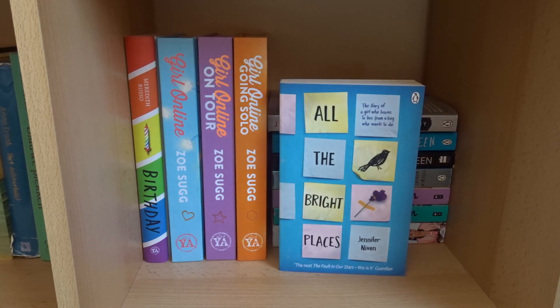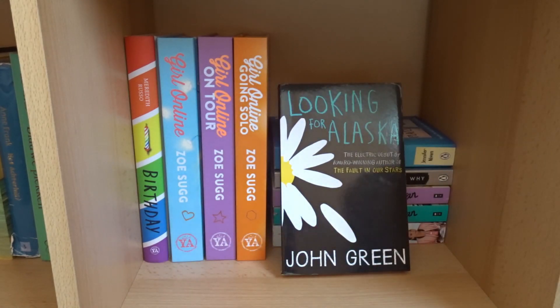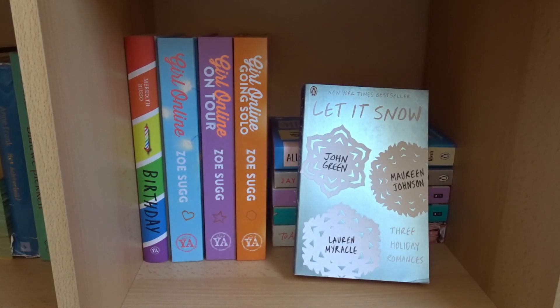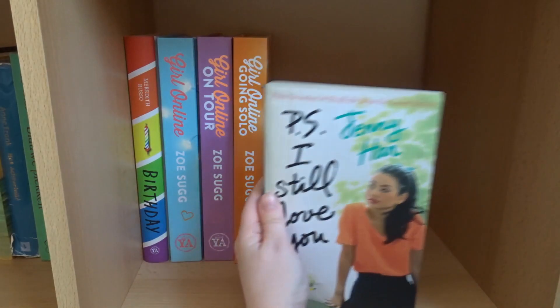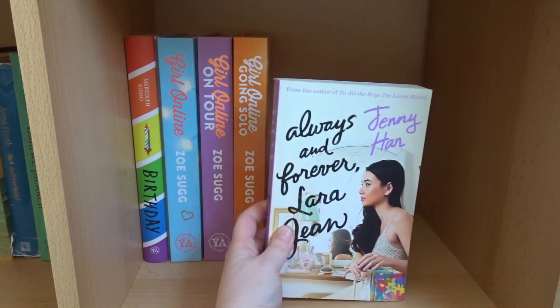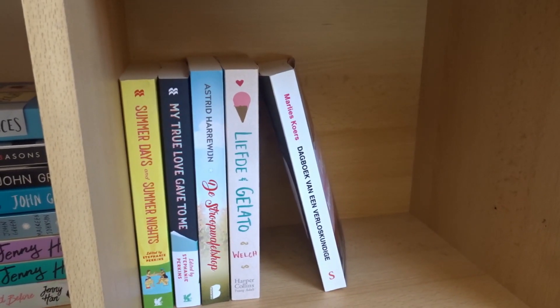13 Reasons Why by Jay Asher, All the Bright Places by Jennifer Niven, The Fault in Our Stars by John Green, Looking for Alaska by John Green, and Let It Snow by John Green and Maureen Johnson. Then I have To All the Boys I've Loved Before, P.S. I Still Love You, and Always and Forever, Lara Jean by Jenny Han. These are the last of my contemporary books.